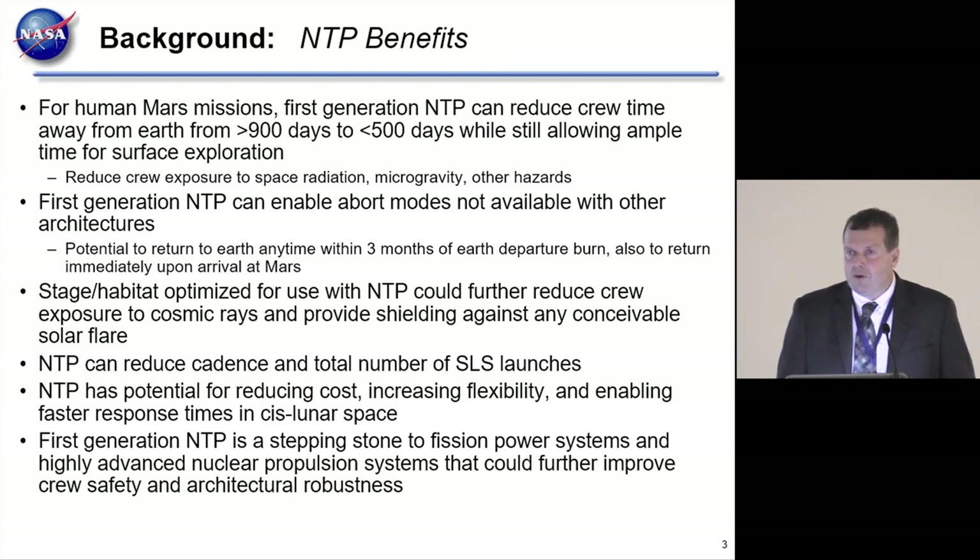If we just look at round-trip time, with an NTP you can cut the round-trip time to Mars from greater than 900 days to less than 500 days.